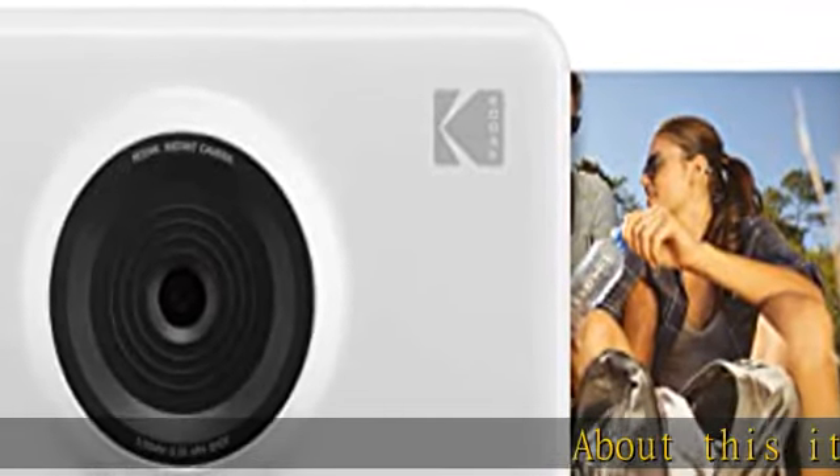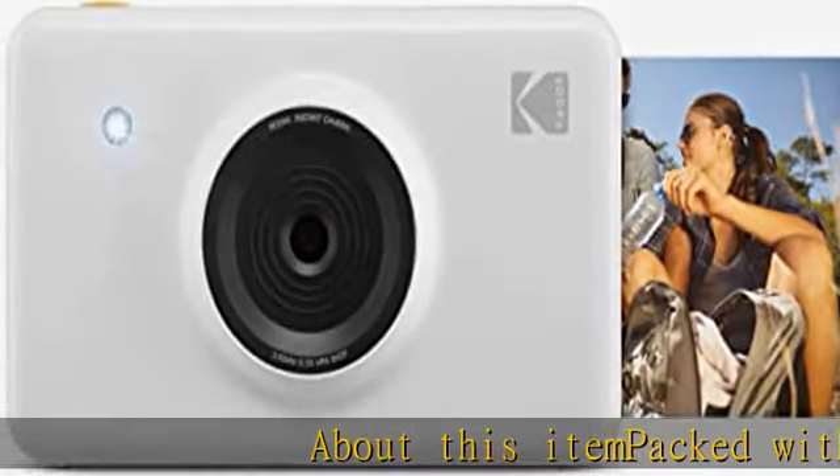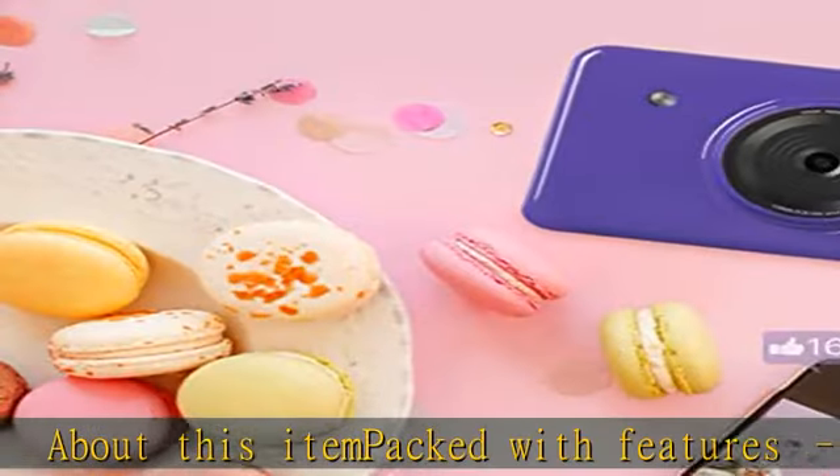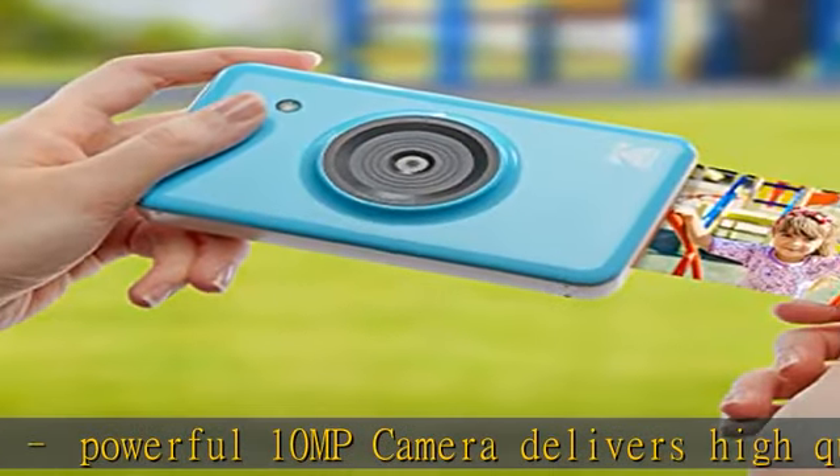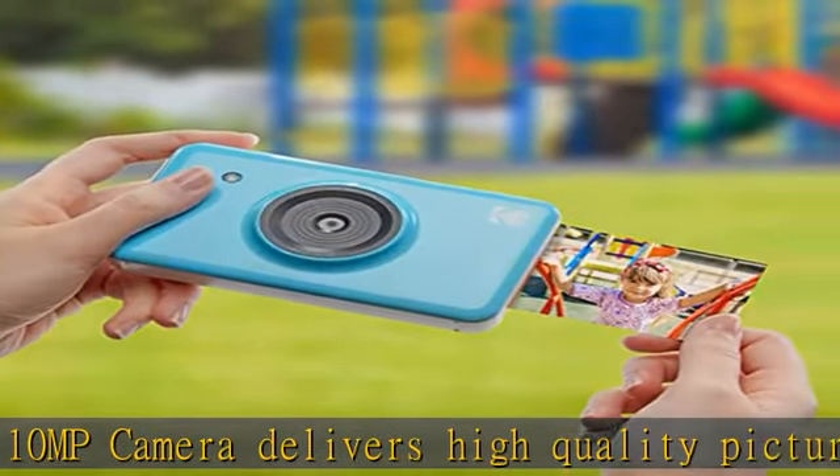About this item: packed with features, a powerful 10MP camera delivers high quality pictures in seconds. Just point, shoot, and print photos in 21x34 credit card sized format. Bluetooth connectivity lets you send shots to your iOS or Android smart device to view and edit.